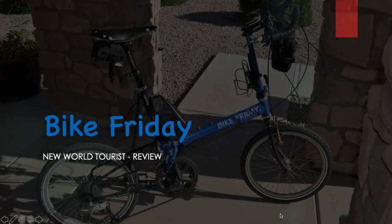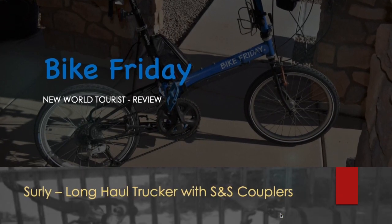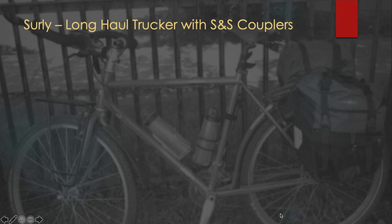Here's a review of the Bike Friday New World Tourist. The reason I looked into it — I'd seen Bike Fridays in different bike-specific magazines over the years, and it never really attracted much attention from me.